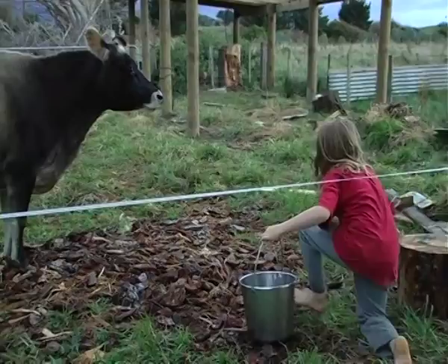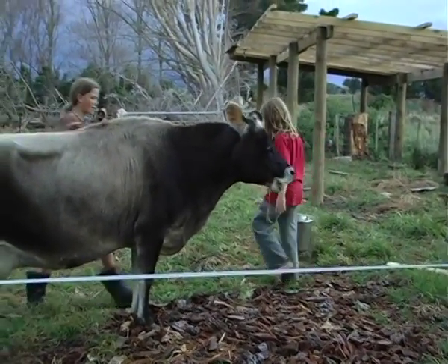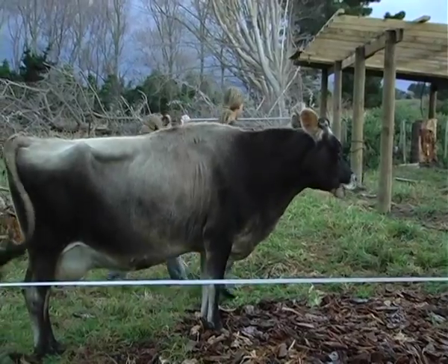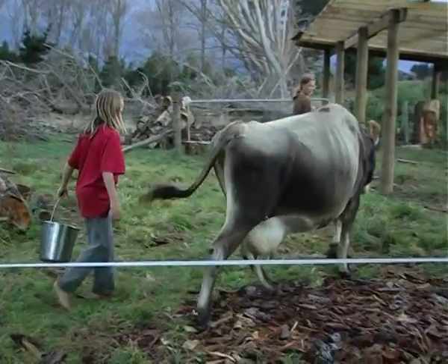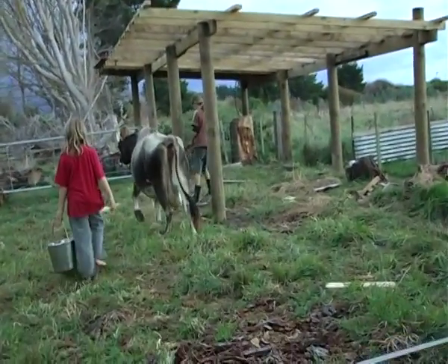So this is your milking cow. Who milks her? Jack — actually all the boys do: Finn, Shay, myself. It's normally me and one of the kids, but then if I need to be somewhere else the kids can do it themselves.